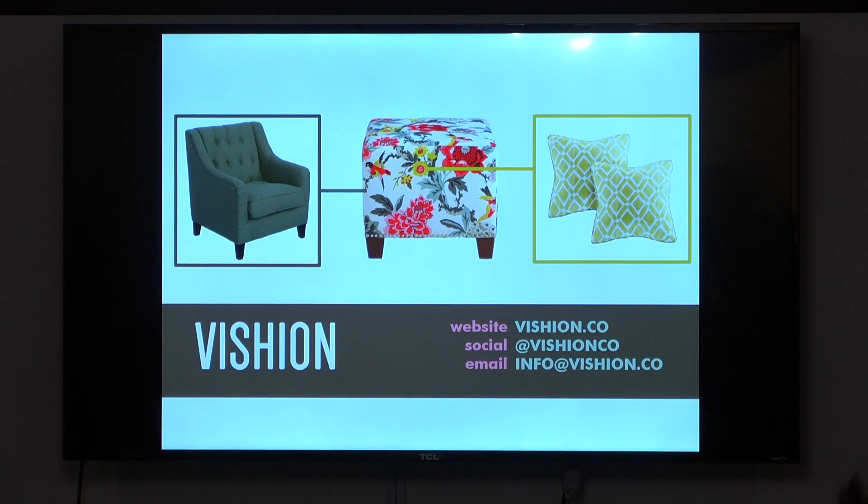We are currently raising $550,000 in our seed round. Our MVP will be released in August; we anticipate a February 2019 launch. If you want to learn more about Vishion, follow us on social media, visit our website Vision.co, and come up to me afterwards with any questions. Thank you.